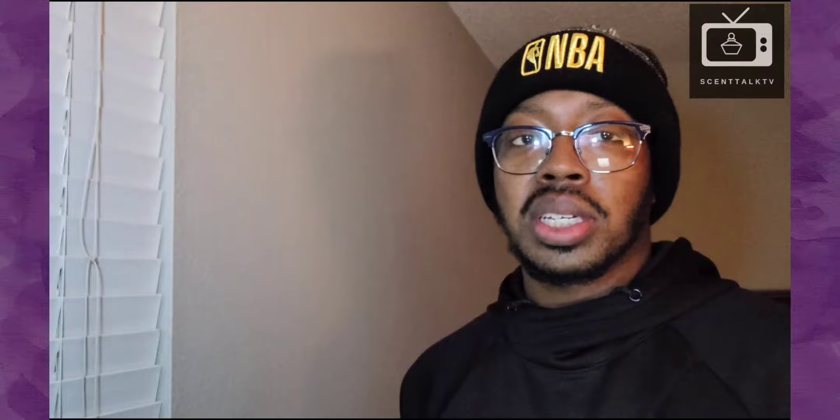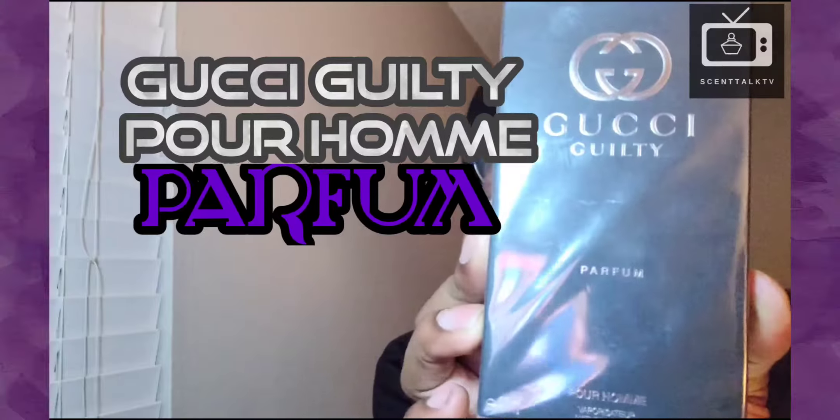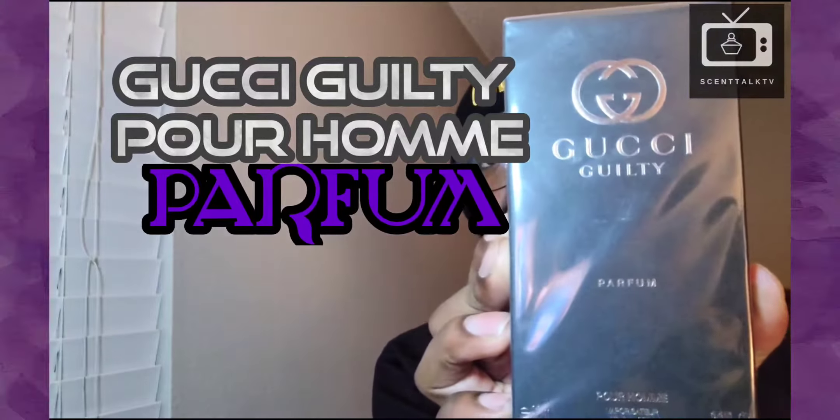But without further ado, let's jump into this review or first impression. Today I'm going to be doing a first impression on a new 2022 release and my first 2022 purchase. And it's from the house of Gucci. This is Gucci Guilty Parfum. Finally got my hands on it. I've been waiting and waiting and I finally got a chance to pick this up and review it for you guys.